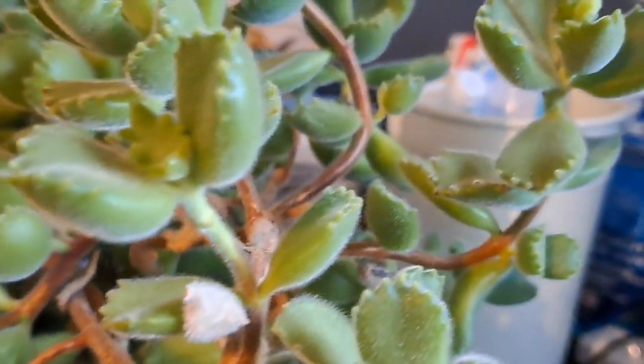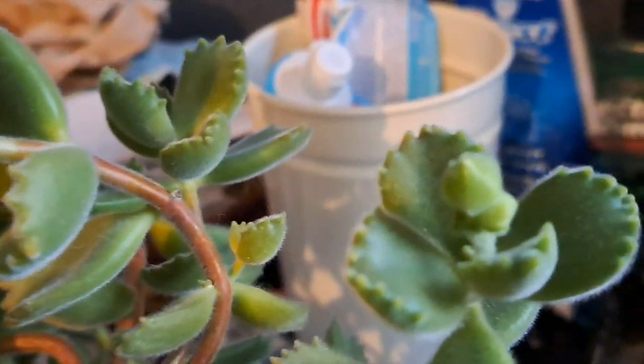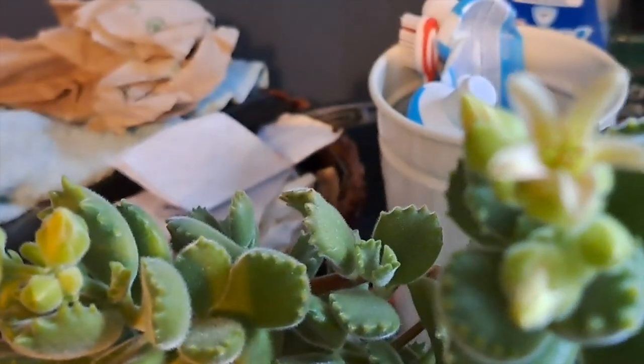I don't even remember how many years I've had this plant, but I believe it's been more than three years. Oh my goodness, guys — non-stop flowering, non-stop blooms!